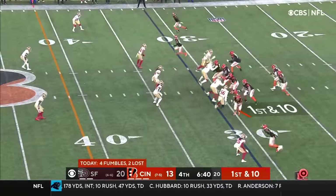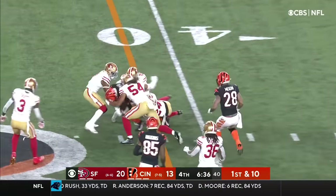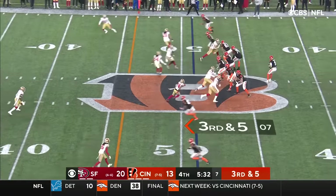The Bengals have started to heat up a little bit here in the 4th quarter. Burrow on the slant, and across the 40 — enough for a first down goes Jamar Chase. Chase — four catches for 45 yards and a touchdown.